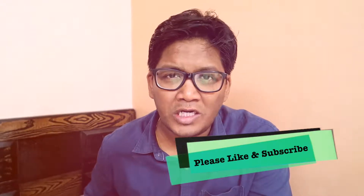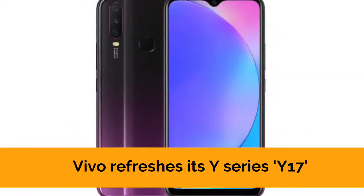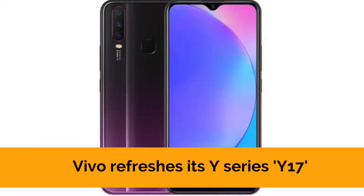Hello friends, my name is Gunnar and you are watching Blockers Tech Live. Friends, today's tech update — I will talk about the Vivo Y17. This phone is launched in India on Saturday and its price is 17,990 rupees.